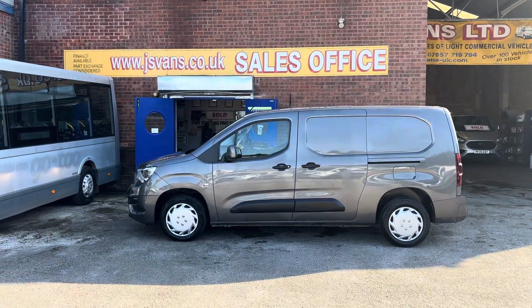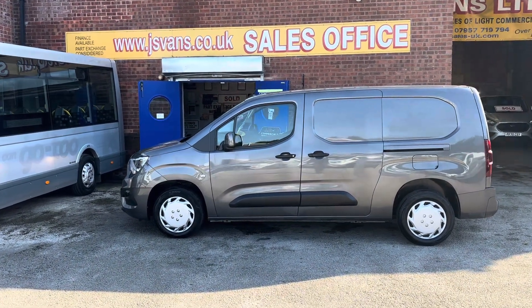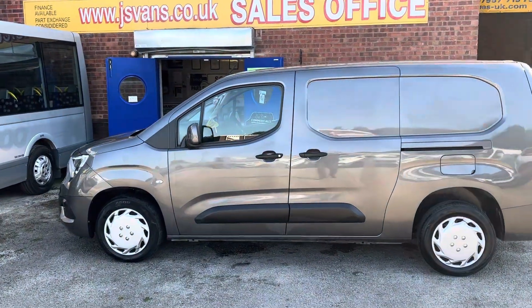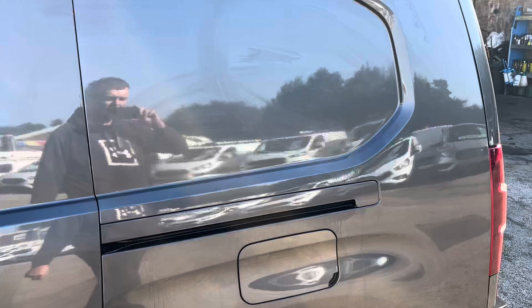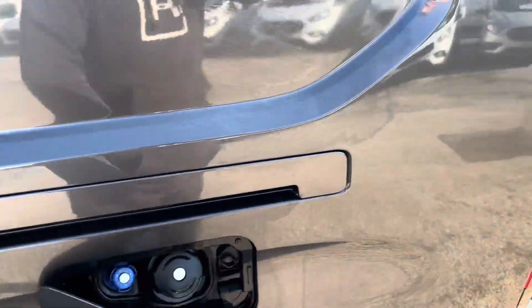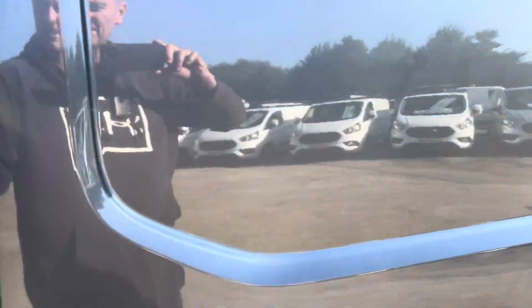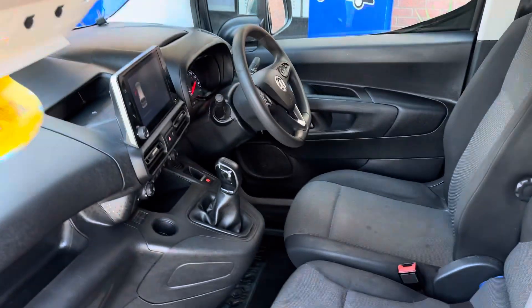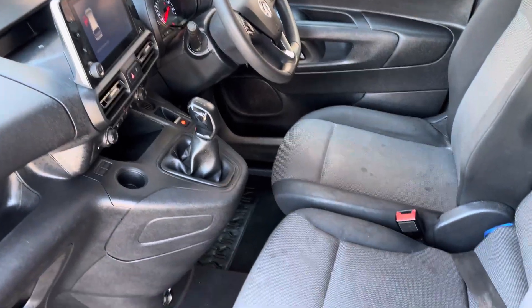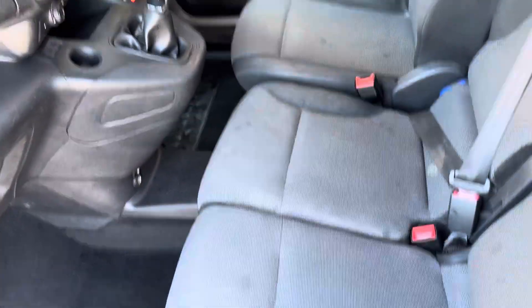It's got a cloth three-seater cab, twin side loading doors, your Euro 6 engine, clean air zone van, so you've got your AdBlue there. Ideal for the younger driver — small engine, 1.5 litre turbo.